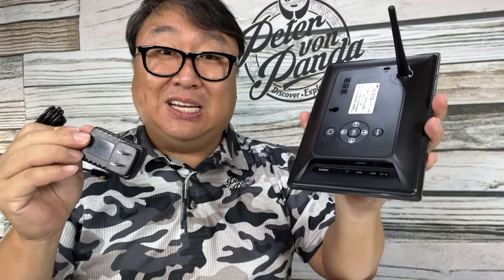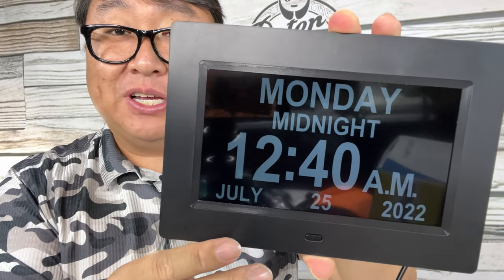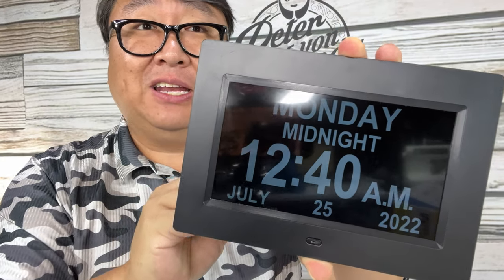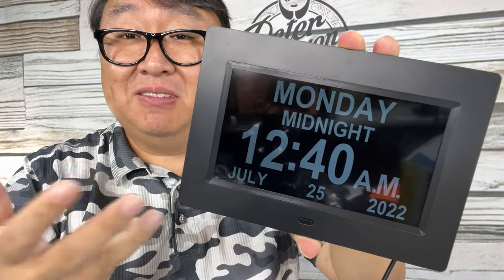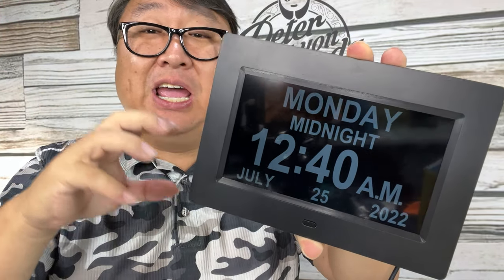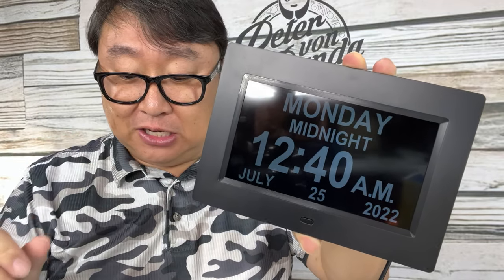I just plugged it in and the screen came on right away. What I like is that it's fairly high-contrast and easy to read, but it's not overly bright. If you don't want something casting a lot of light like a TV, this is it — it's pretty dim but still easy to read at a glance. I did a review of word clocks before, and those are very bright; you wouldn't want one in your bedroom.